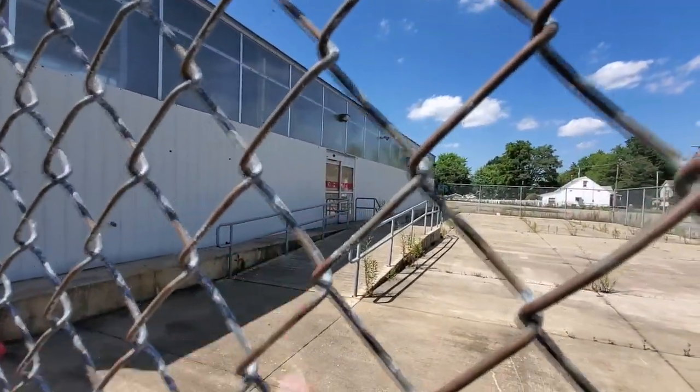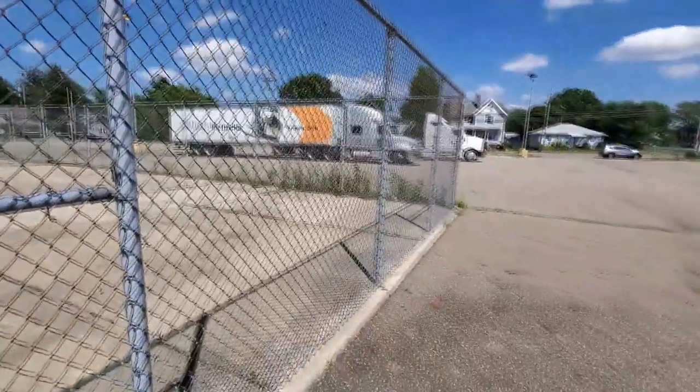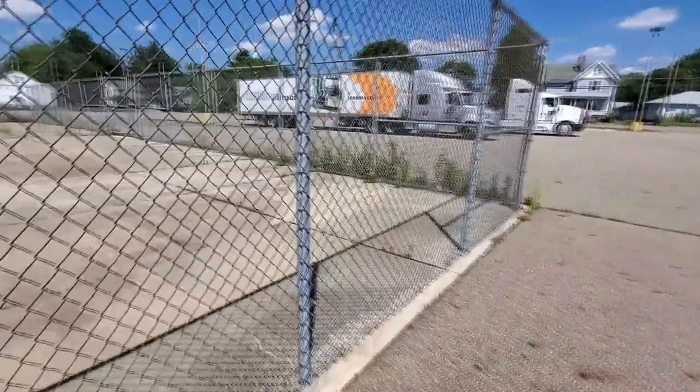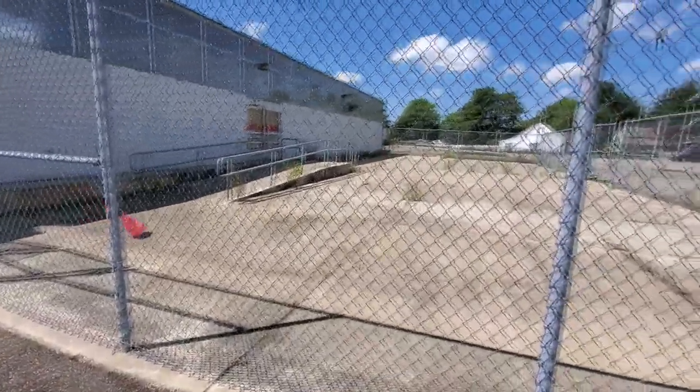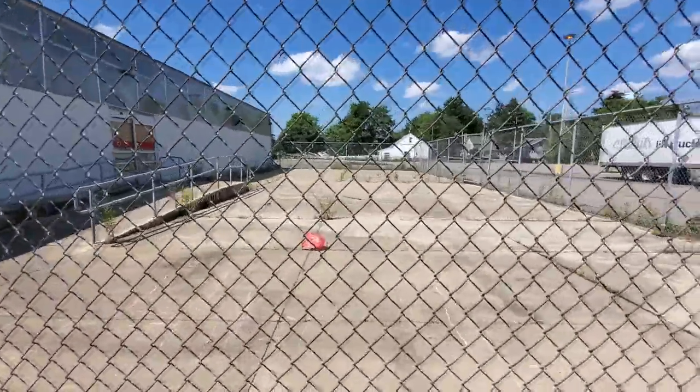Those doors over there would go inside. They used to have all those things for outdoors out here — like plant pots, concrete trim, and kids' little swimming pools and stuff like that.